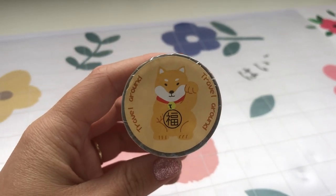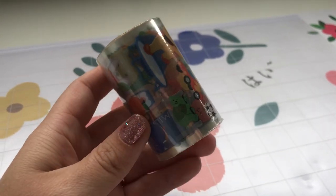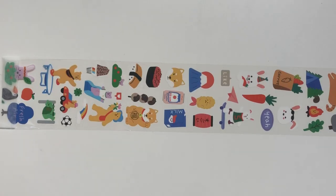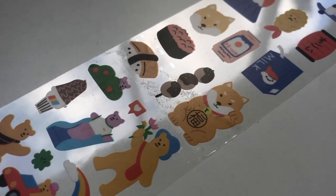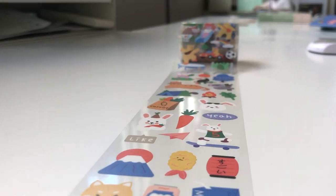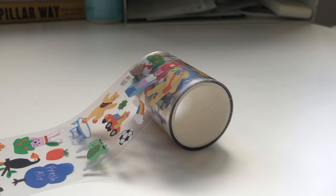So the first thing I got was this washi tape with a dog on the front and it actually has all these really cool designs on it. It's not actually sticky on the back so I'm going to have to figure out if I need to put water onto it.